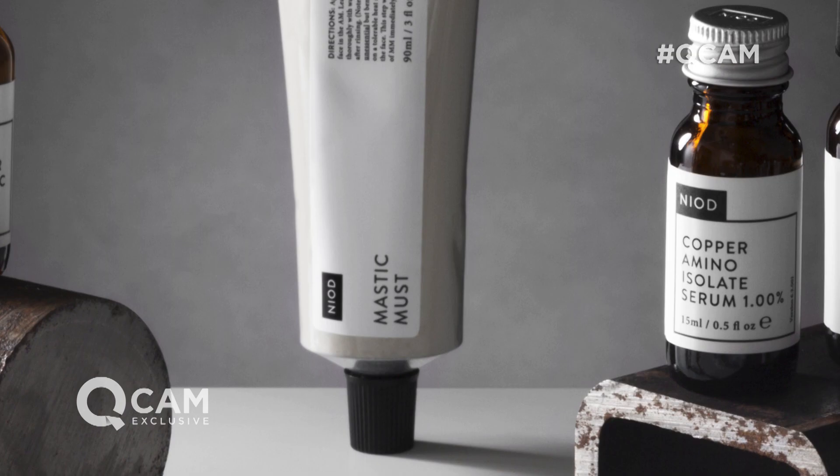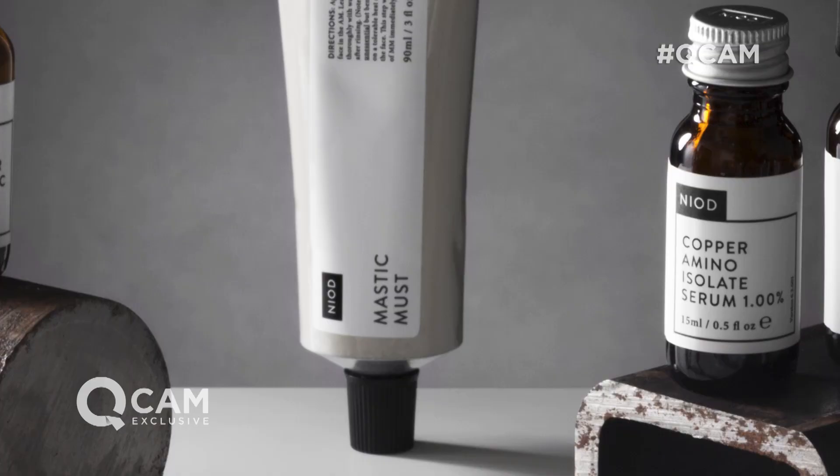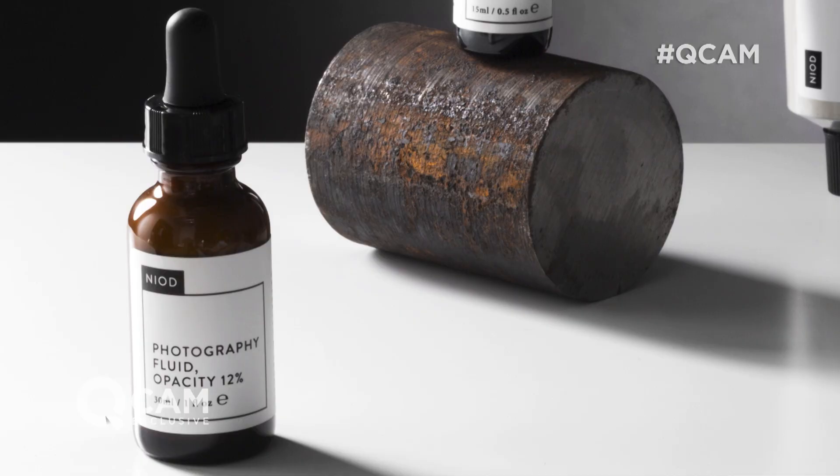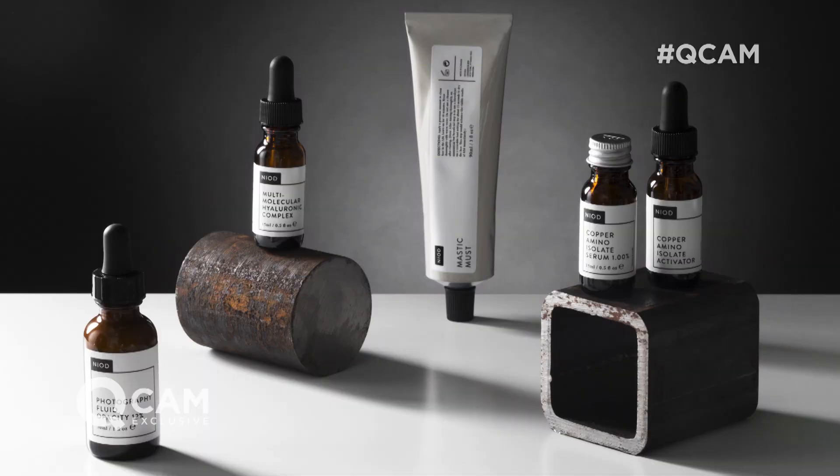You're going to get our Mastic Must, which is a new product to QVC, and that's all about really cleaning out the pores. It works on a gum that we get from mastic trees in Greece that effectively sticks onto all of the dirt within our pores to help give you that more refined airbrush look. And then you get our much-loved Photography Fluid to give you that instant finish for perfect-looking skin.